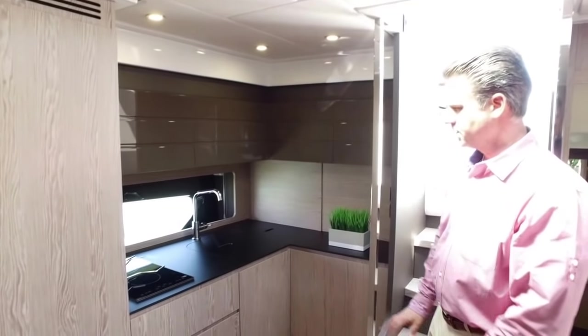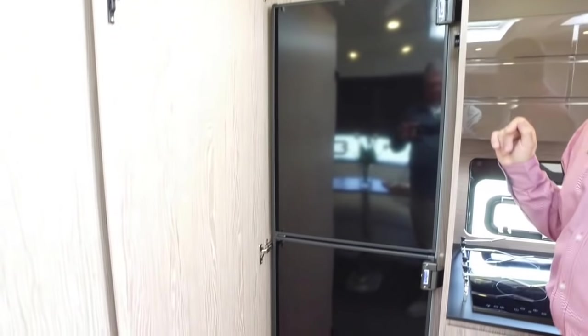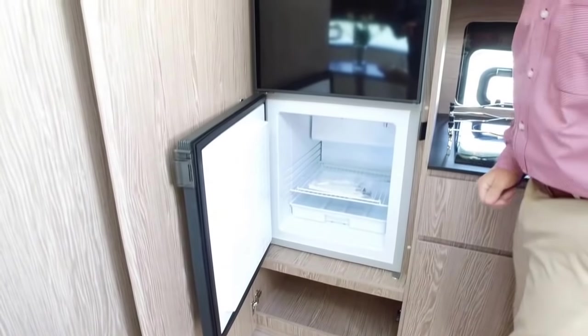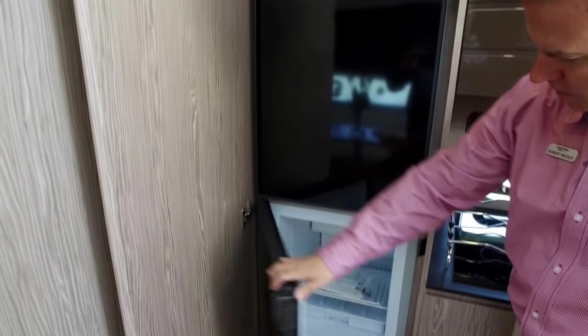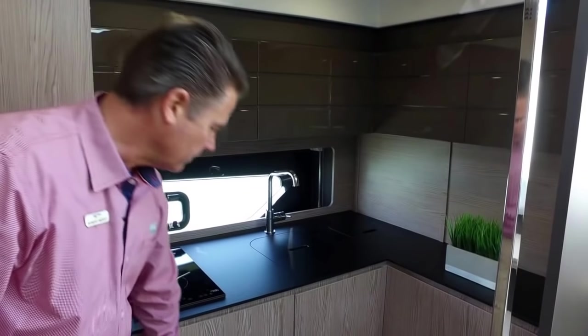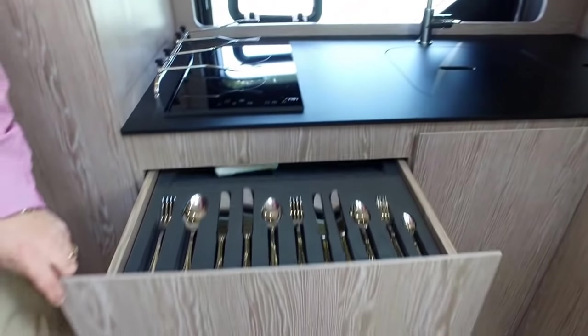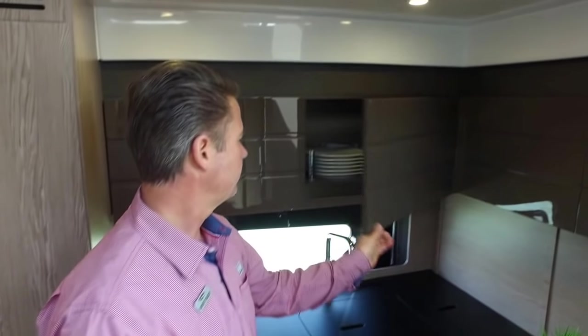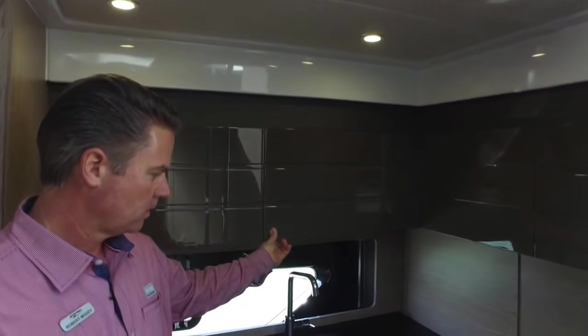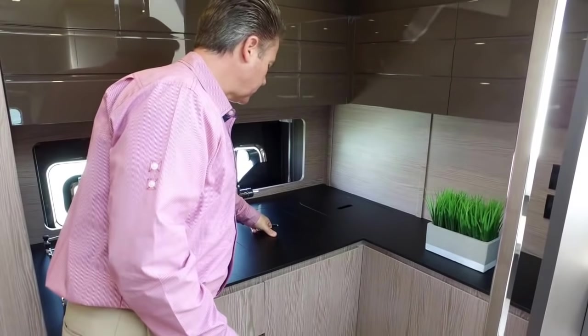Now we're in the galley. One thing I love about this boat is how big the refrigerator is — they give you a big refrigerator down below and a bigger freezer. Normally you have to get a much larger boat before you see a refrigerator this size. It's all hidden nicely behind the panel. They keep the galley nice and clean, with great silverware holders, stainless steel sink, and excellent storage above.